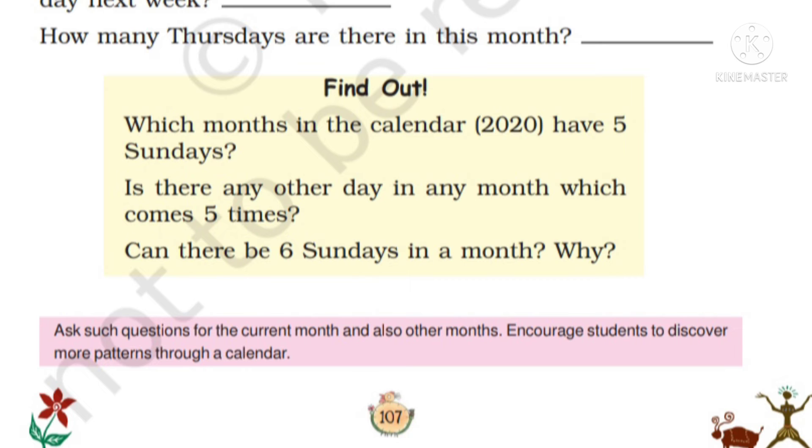Can there be 6 Sundays in a month? No, there can't be 6 Sundays in a month because there will only be 4 to 5 weeks in a month.